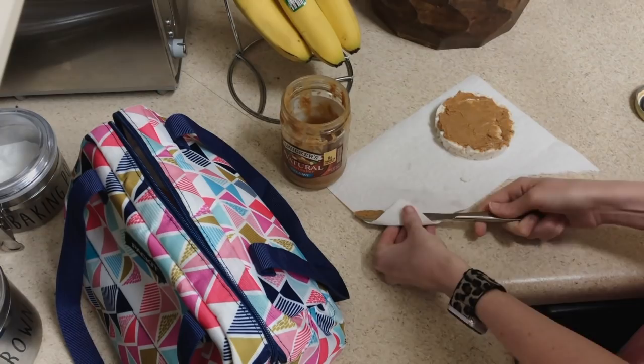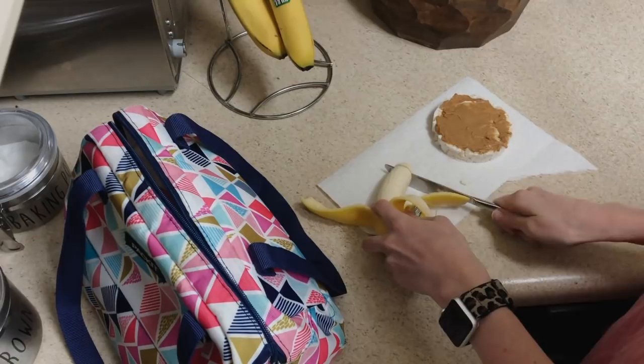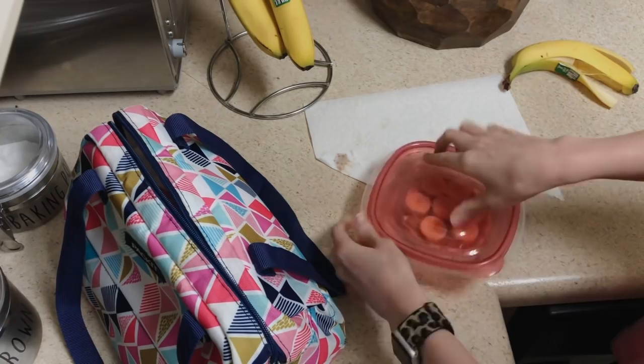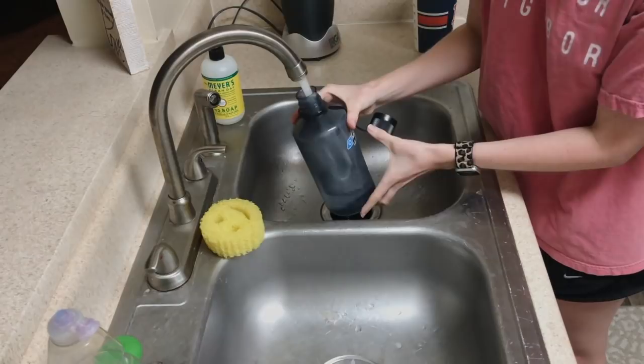Then I get to work on my snack that I eat during my morning planning. This is one of my favorite snacks — it's a rice cake with natural peanut butter on top. I also add a sliced banana. Sometimes I eat this for breakfast and sometimes I just pack it for a snack, but it's definitely one of my favorite things. I pop it into a Tupperware container and add that to the top of my lunchbox.